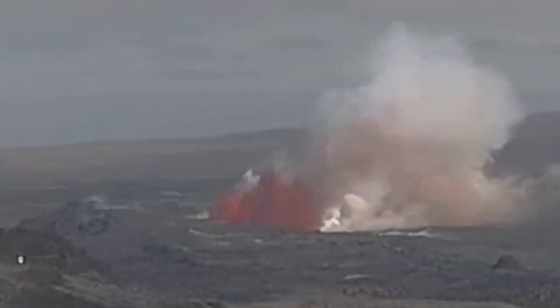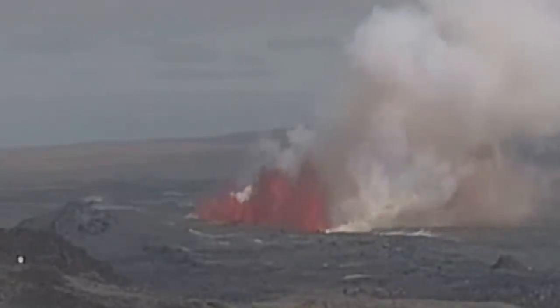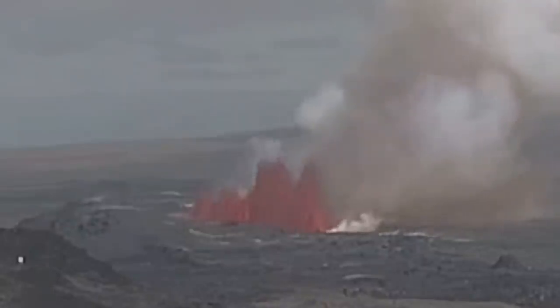This was under pressure — 20 million cubic meters. This is 60 megatons of it now having an eruption.